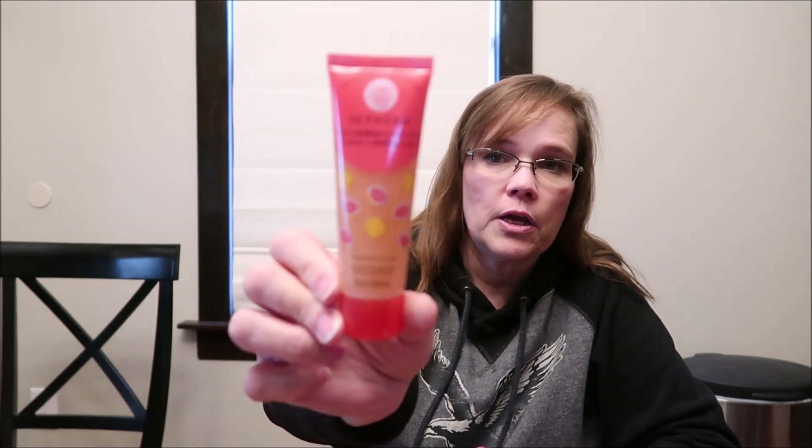She bought this out of her Christmas money but since it's so small I decided to put it in her stocking — it's from Sephora, it's a grapefruit peeling mask. She also bought Tweezerman tweezers at Sephora. She paid like $20 to $25 for those. She was given a certain amount of money for Christmas to spend and these were two of the items she chose.